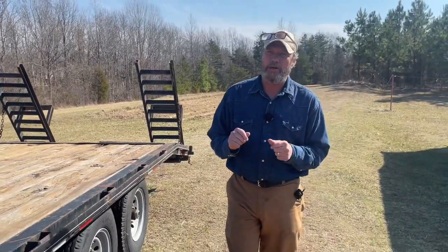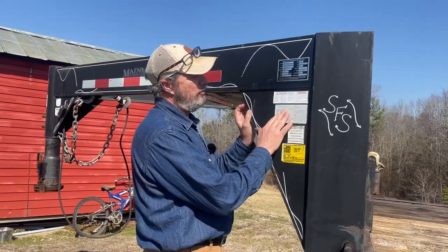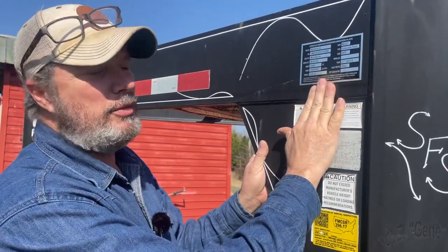I've got the lights working well enough and the brakes are working, but I need to rewire the lights. This trailer is a 2005 model — here's the original sticker right here, which is so faded you really can't even see it.